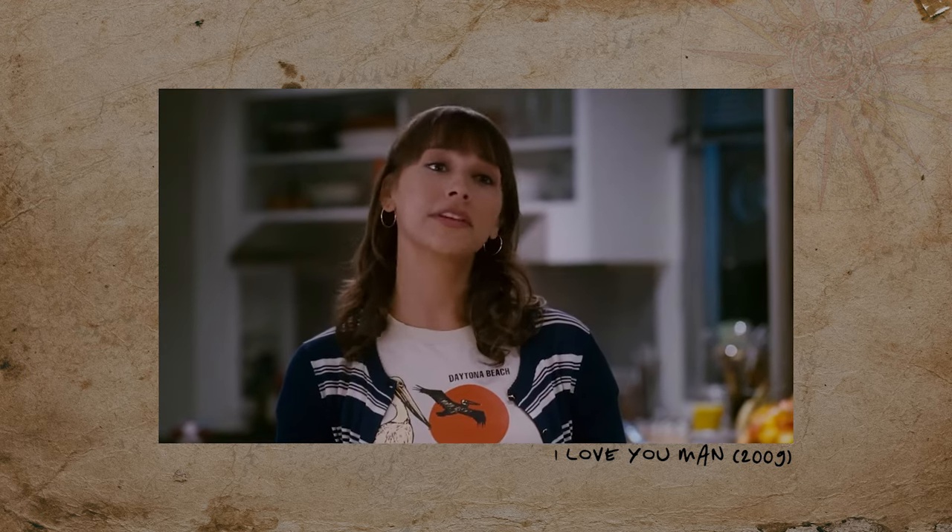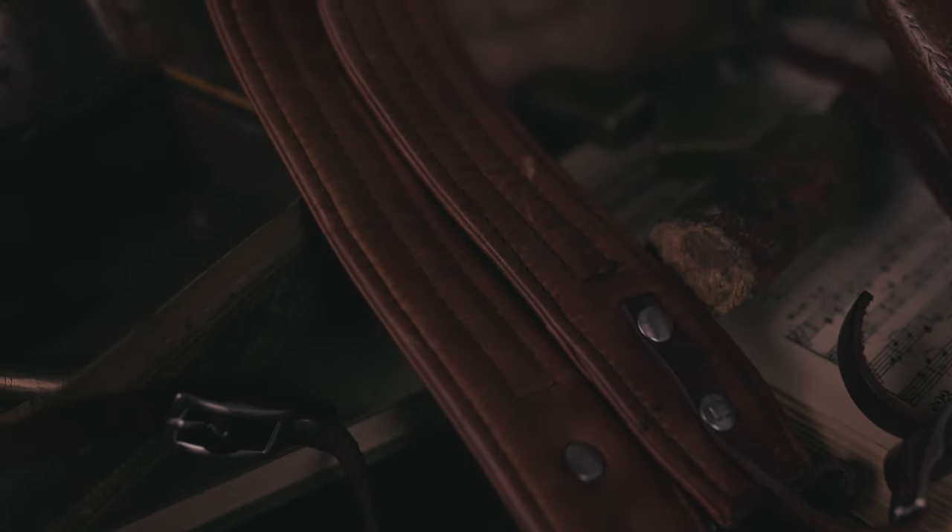We're going to start off with the stocking stuffers — the simple things that any creator would want and need but not necessarily want to buy for themselves. First on the list is a camera strap. I personally use this beautiful leather camera strap, and I actually received it as a gift from my sister years ago. I can honestly say this is probably one of the best gifts anyone has ever gotten me because I use it every single day that I shoot. It has patinaed beautifully, feels great on my neck — nice and soft. I get more compliments on this camera strap than pretty much any other piece of gear I own. Don't be the one still using the stock strap that says your camera on it — get a cool camera strap.